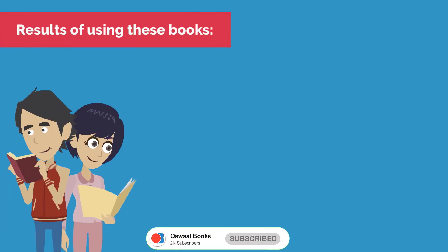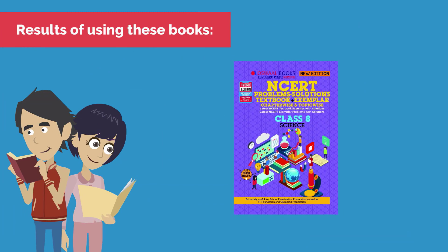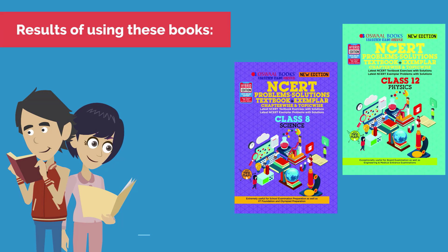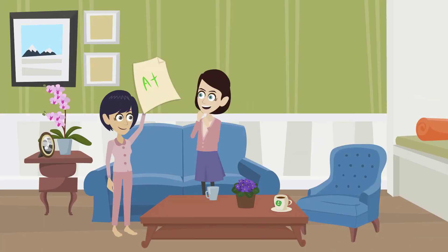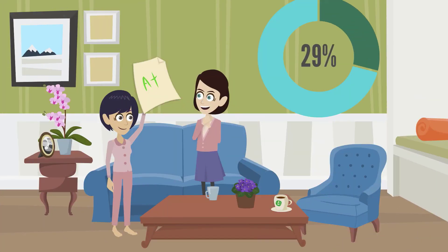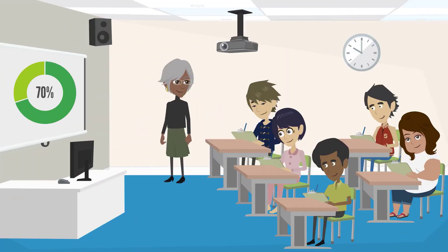Results of using these books: Oswal NCERT Solutions Textbook Plus Exemplar have been used by more than 29,000 students in the last one year. Students' results improved by up to 29%, and 70% of students have shown higher confidence in their exam preparation.